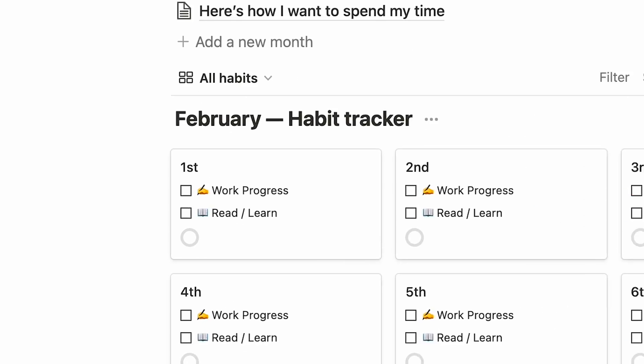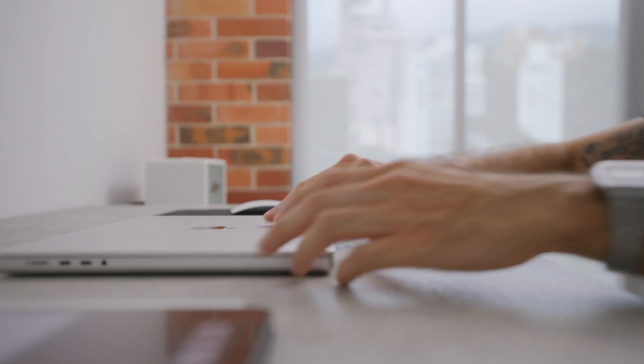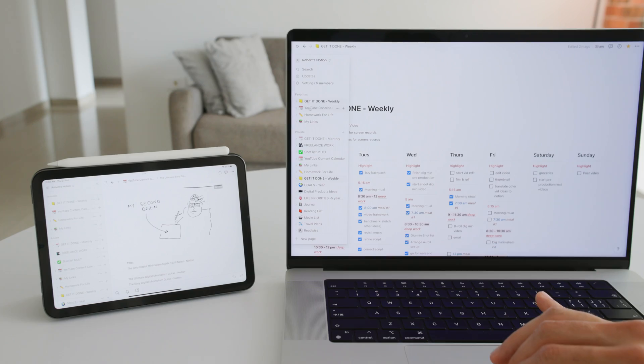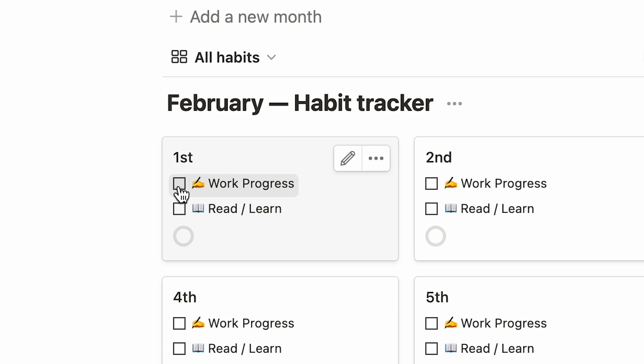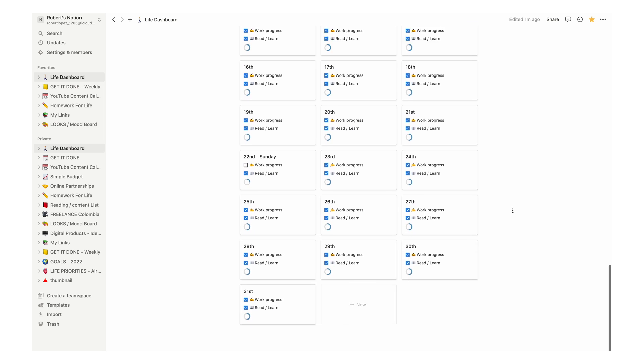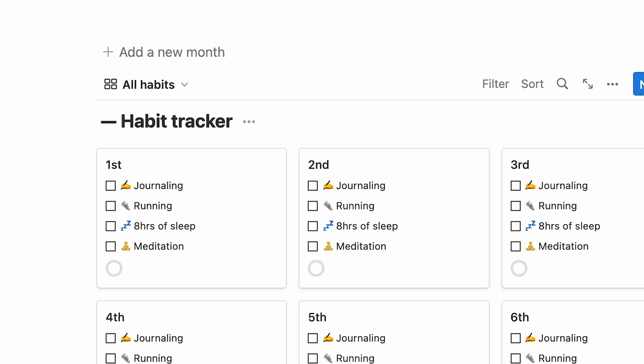To really see my progress and hold myself accountable, I need to track my days, and that's why I use the habit tracker template. Practical work progress — if I do something to advance related to work, writing, research, filming, editing, or whatever gets me closer to my goals, then I check this box. Read or learn, because when I do, inspiration comes. If I do it every single day, I will build momentum, and that's what we want. When you're done with the 30 days, all you have to do is click new month and then you can modify the items you're checking.